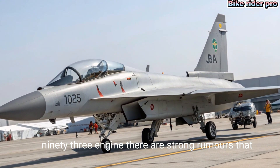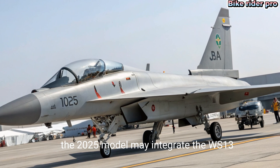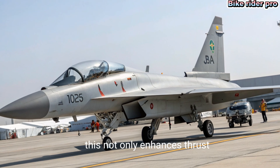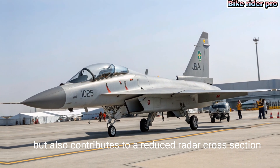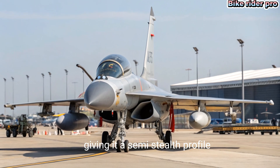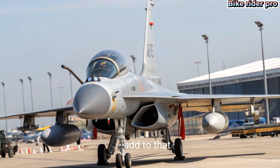This not only enhances thrust but also contributes to a reduced radar cross-section, giving it a semi-stealth profile. Add to that refined airframe modifications and intake designs, and you've got a jet that's harder to detect and quicker in response.